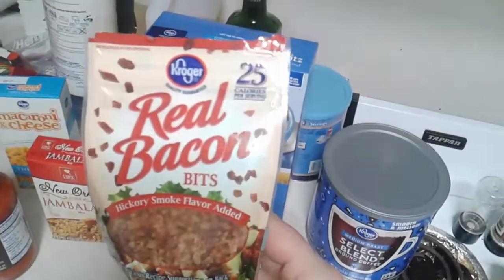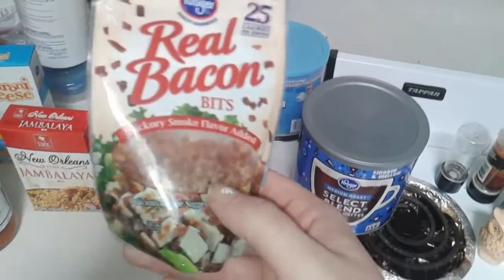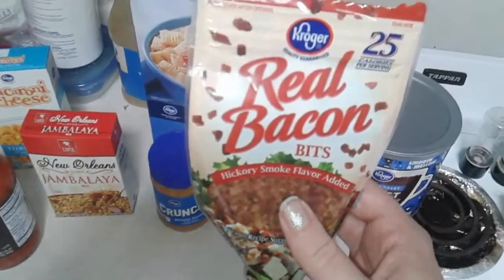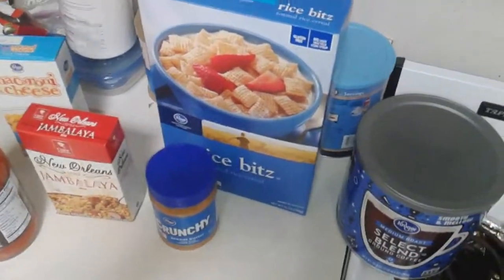These are usually two for four dollars and they are better than the Hormel. You get the same amount of product and it comes with a little zipper pack sealer. I absolutely love them. A lot of these brands are Kroger because I do shop at Smith's.